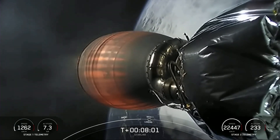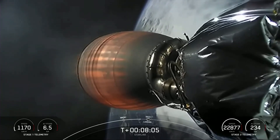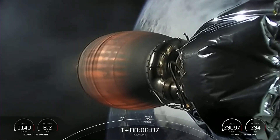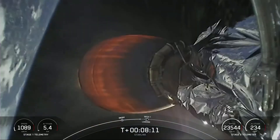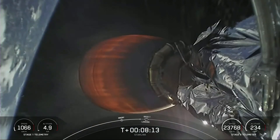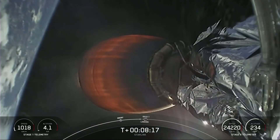With that callout, the first stage is transitioning to speeds lower than the speed of sound. Coming up next for the first stage is the landing burn.